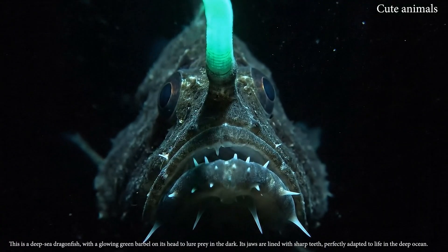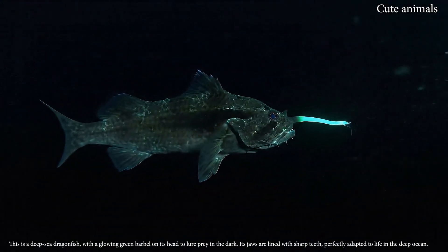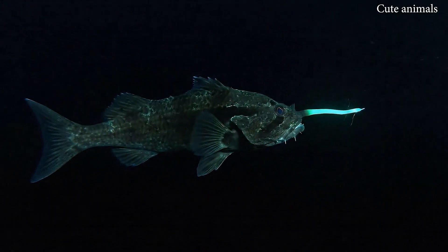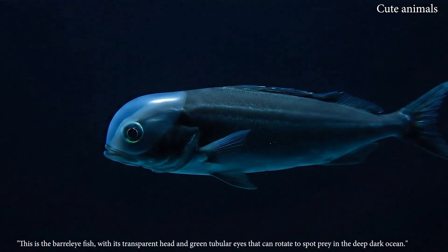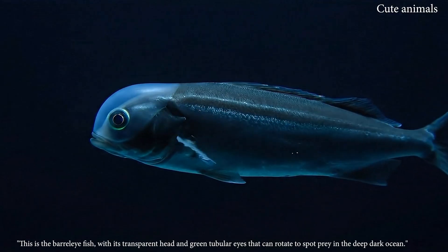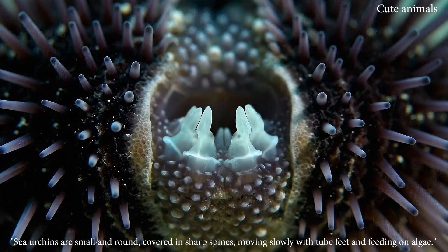This is a deep-sea dragonfish, with a glowing green barbel on its head to lure prey in the dark. This is the barrel-eye fish, with its transparent head and green tubular eyes that can rotate.